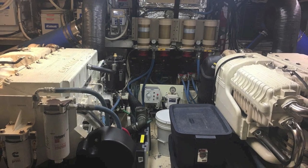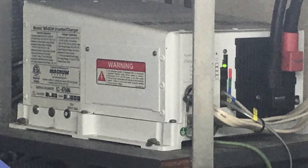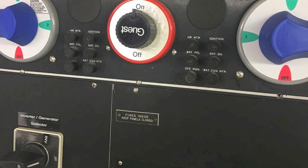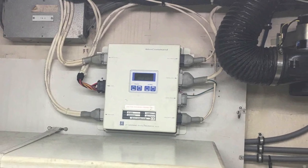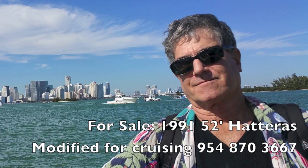Finally, we're at the engine room, and this is a masterpiece. These are newer Cummins QSM11 715-horsepower motors with about 1,800 hours on them, fully serviced. There's a water maker, lots of refrigeration, lots of AC equipment, and electronic engine controls.